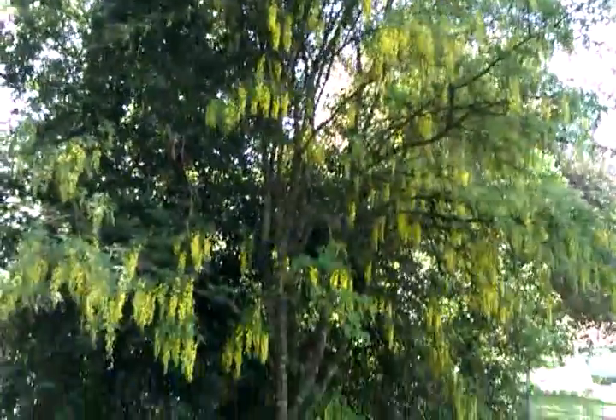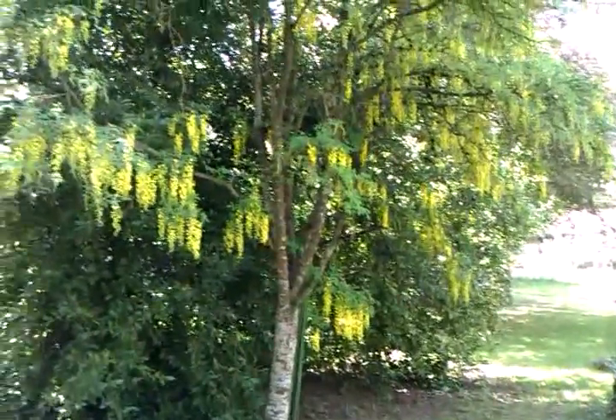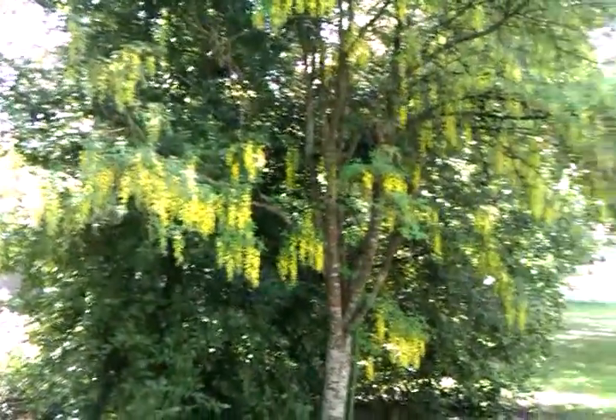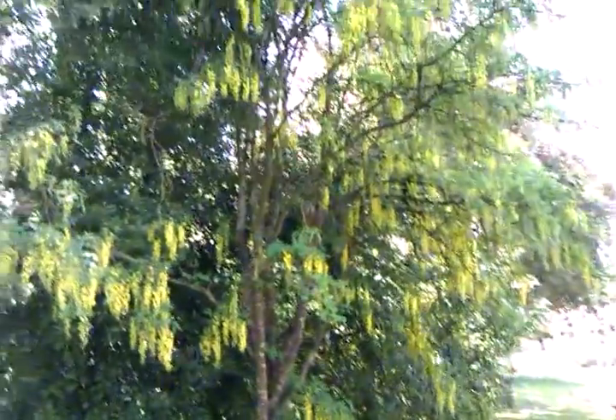I don't know what the scientific name for it is. It's been really quiet and of course as soon as I start filming there's a bunch of cars going up and down the road. So there's the golden chain — pretty cool.